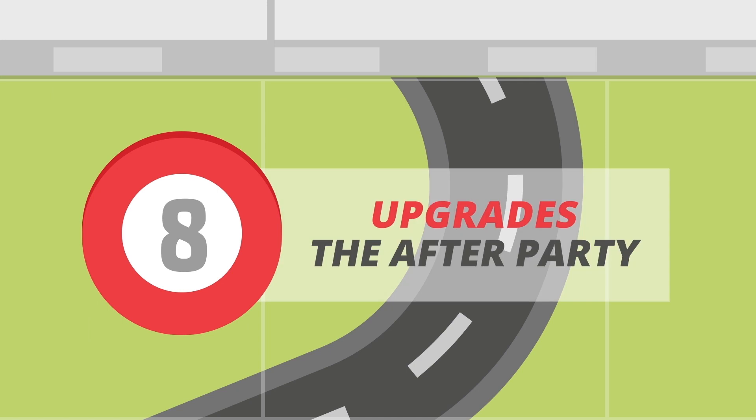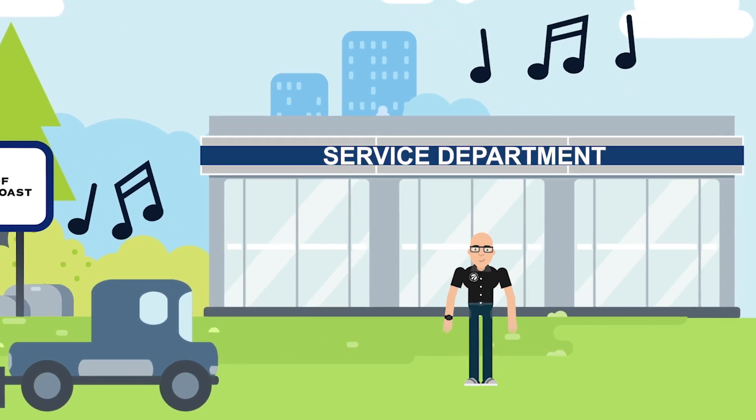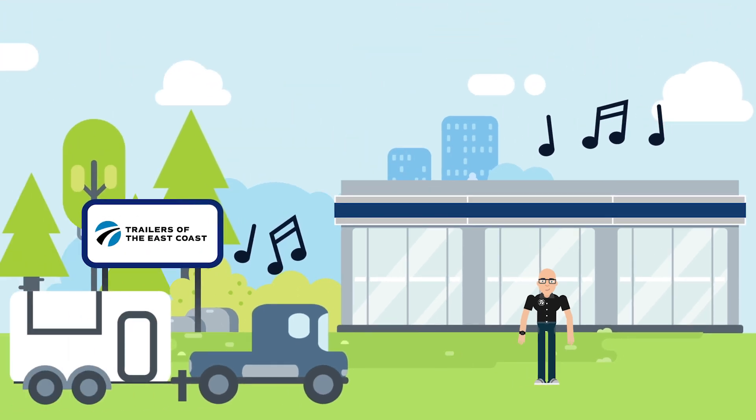Step 8: Upgrades, the after party. Hopefully you miss us, and we'll return for future needs you may have. We'll take care of you. Keep in mind, we have a talented service department and a large parts and accessories inventory to get you taken care of and back on the road doing what you love.